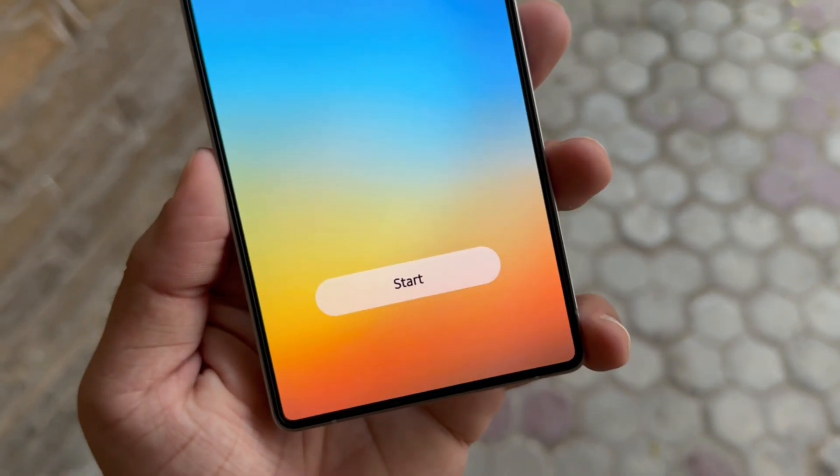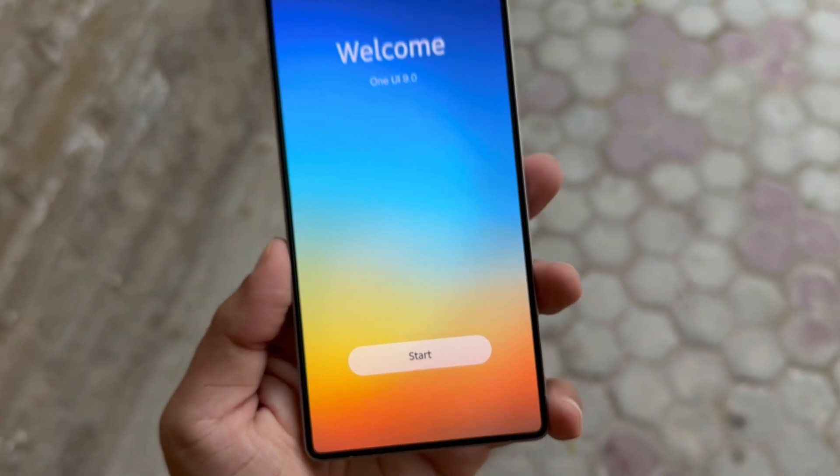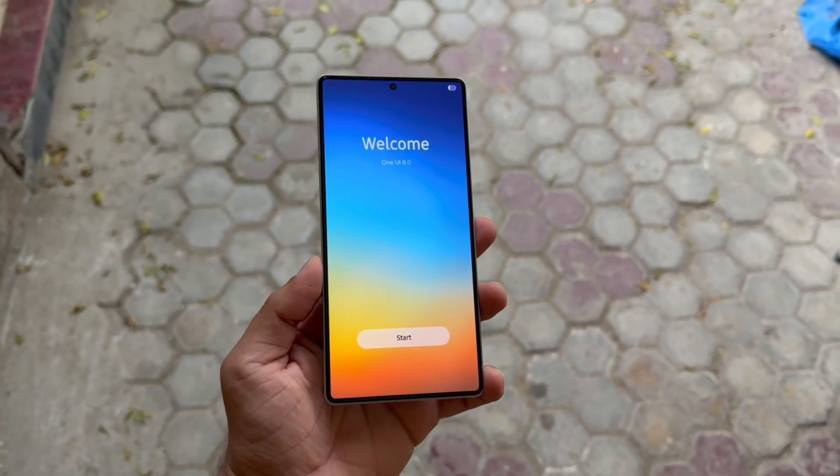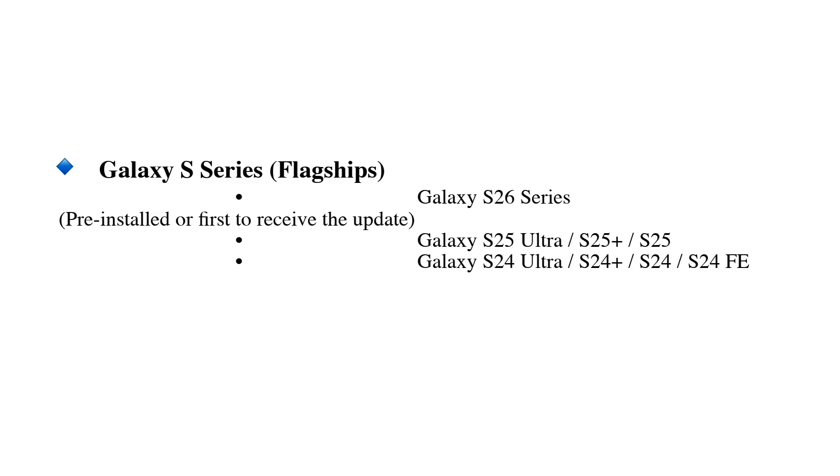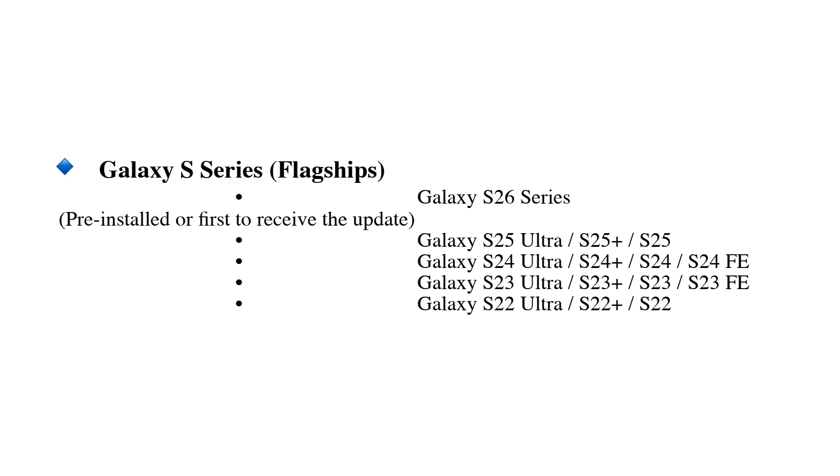Expected Samsung One UI 9.0 eligible devices based on rumors. Galaxy S series: Galaxy S26 series pre-installed or first to receive the update, Galaxy S25 series, Galaxy S24 series, Galaxy S23 series, Galaxy S22 series.